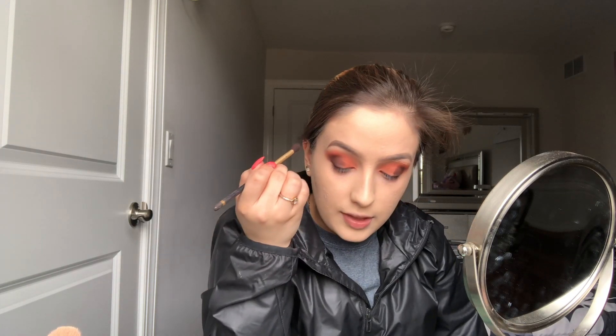I went to Ulta and did a little makeup shopping spree and have a few products I've been using throughout this week that I think are really good and worth the purchase — I'll be sharing those throughout the video. Now I'm blending out that brown shade from the outer corner into the middle eyelid, making sure it blends into the crease color from the beginning.